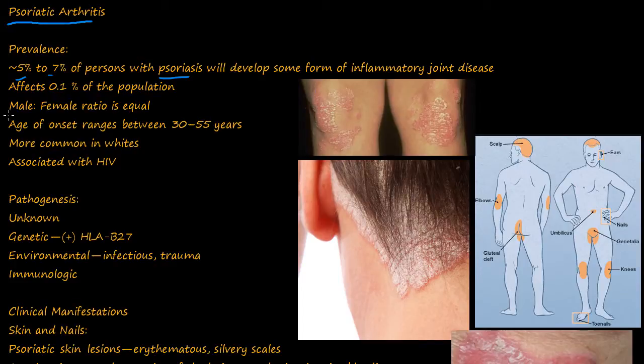Interestingly, the male to female ratio is equal. Before, in ankylosing spondylitis and Reiter syndrome, males dominated females, and in autoimmune diseases, females dominated males. But in psoriatic arthritis, it's about equal. The ages are 30 to 55. It's more common in whites, and it's also associated with HIV.